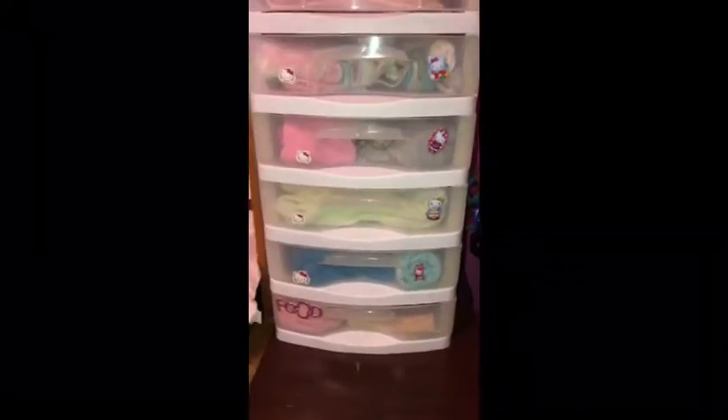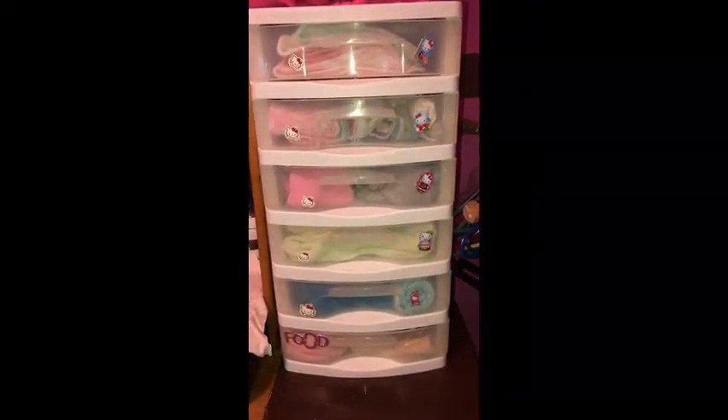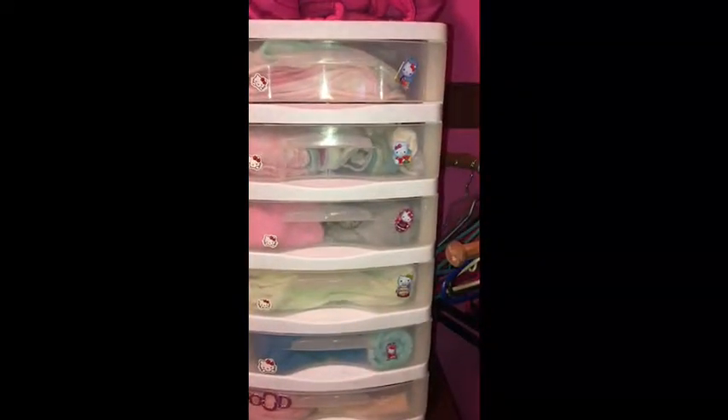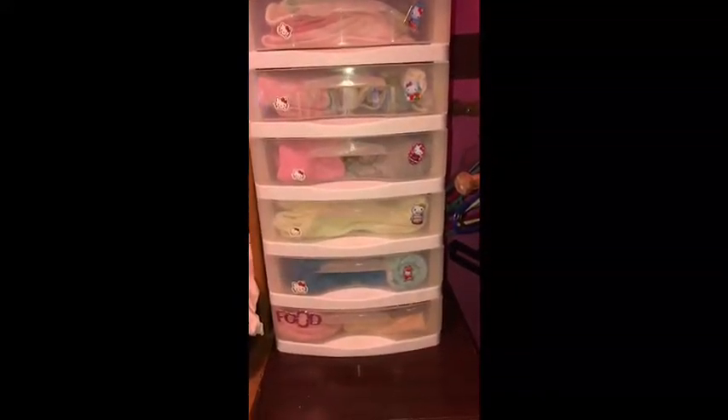Her diapers and stuff are by her bassinet, like I said. It has a big storage basket in the bottom, and that's pretty much where we store any extra blankets, extra diapers, and stuff.